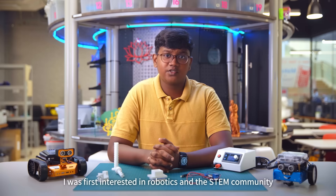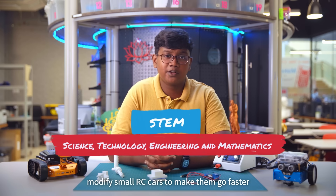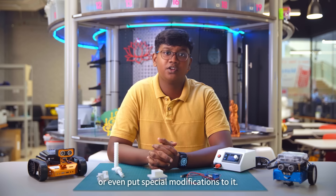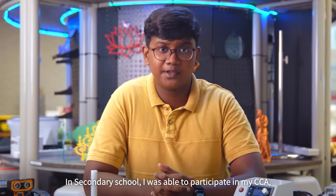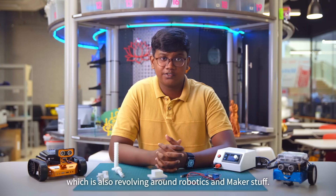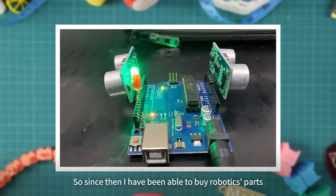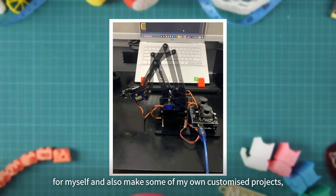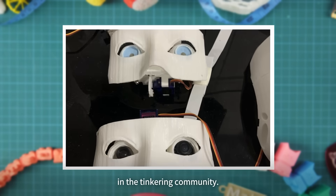I was first interested in robotics and the STEM community in my primary school when I had the chance to modify small RC cars to make them go faster or even put special modifications on them. In secondary school, I was able to participate in my CCA which also revolved around robotics and maker stuff. Since then, I've been able to buy robotics parts for myself and make some of my own customised projects, which helped me grow my knowledge in the tinkering community.